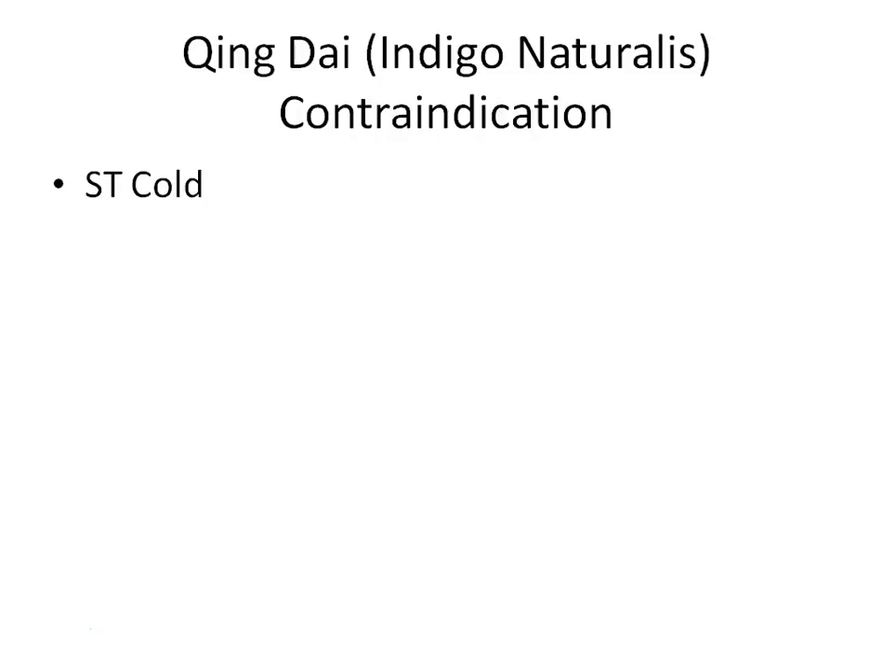The contraindication for Qing Dai is stomach cold and spleen cold — depending on which textbook you reference.